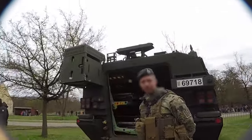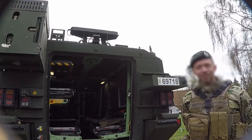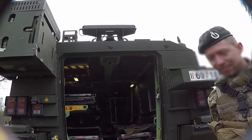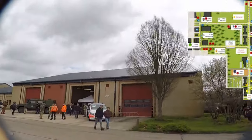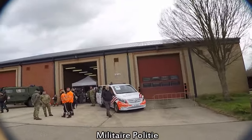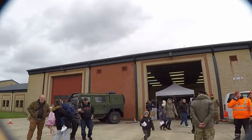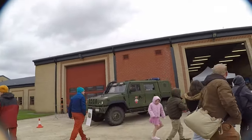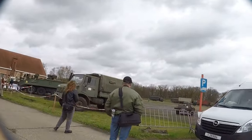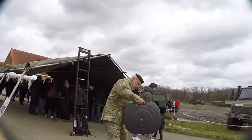And this is a medic Piranha, a light armored 6x6 vehicle that is converted to transport wounded and injured soldiers. Here on the other side we see the stand of the military police. The military police is responsible for maintaining discipline, order and security within the armed forces. Among other things, they conduct investigations, enforce military laws and regulations, and provide support to military personnel and their families.